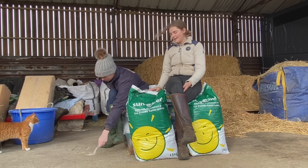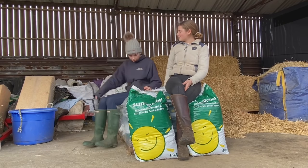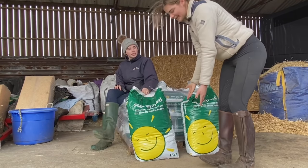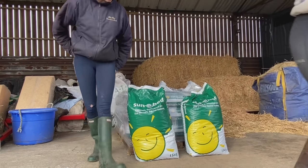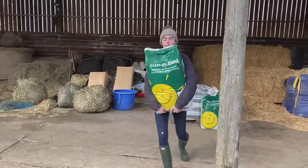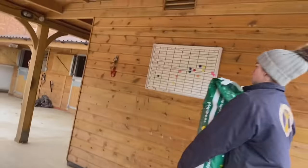It turns out the Sunny Bed packaging turns into a cat toy! Just appreciate this packaging - whoever designed it, gold star for you, I love it. Okay bye - Molly can carry it!